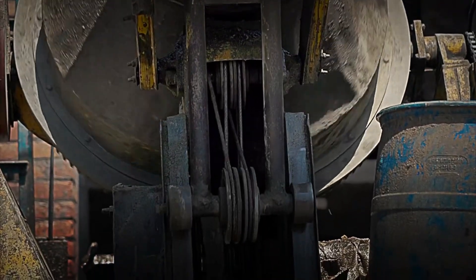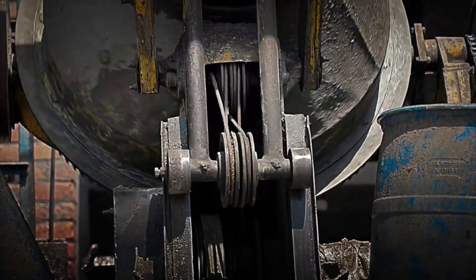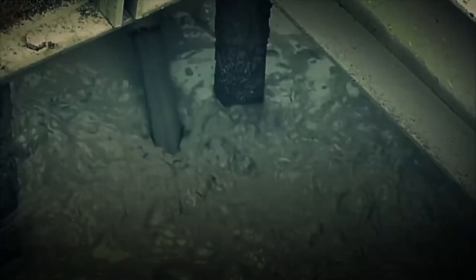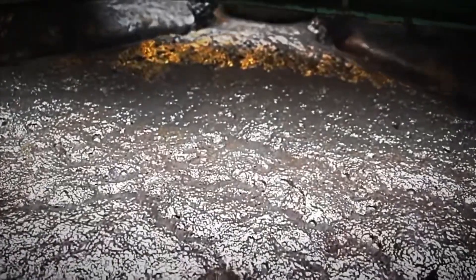Now that the gold is ready to be separated from the rest of the materials, it's time to move on to the next step: purifying it. This is where the real transformation begins, and it's not as glamorous as it seems.